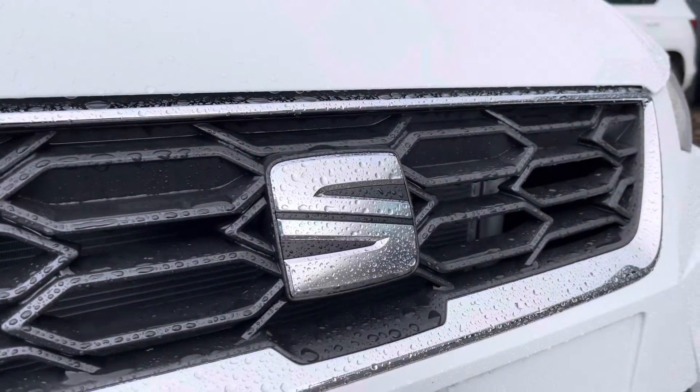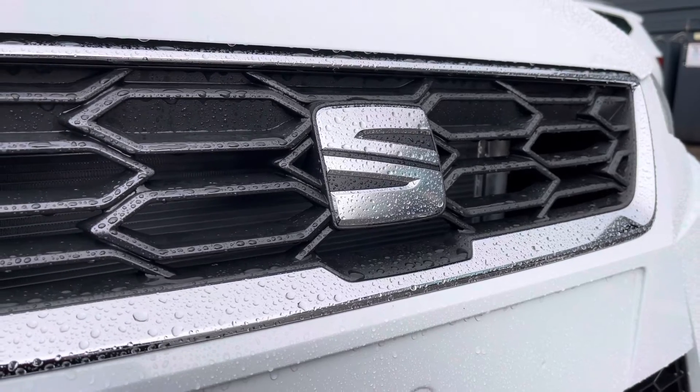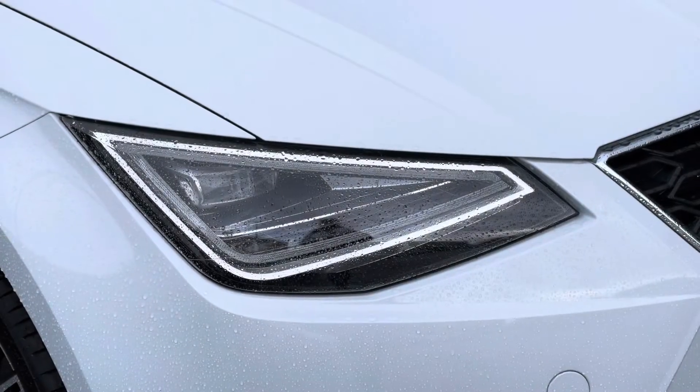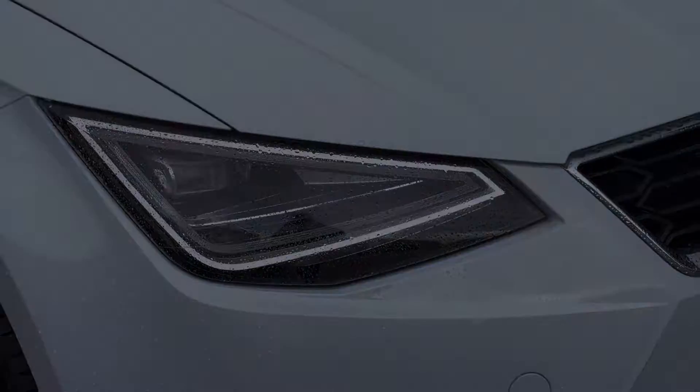The vehicle comes with the chrome styling on the front bumpers as well as the Seat badging throughout, and this particular model also comes with the full LED automatic headlights and automatic LED daytime running lights.